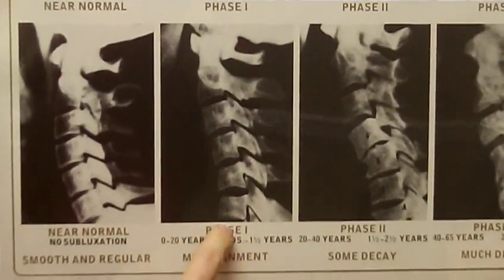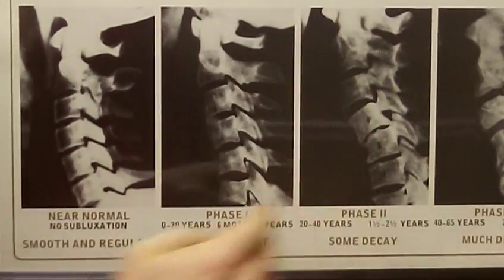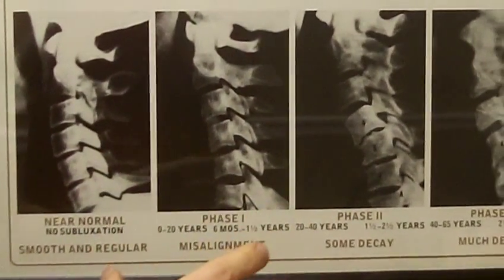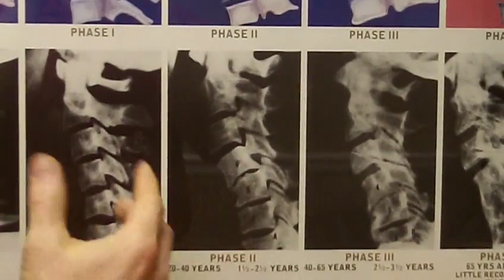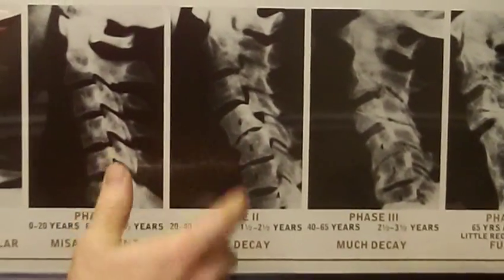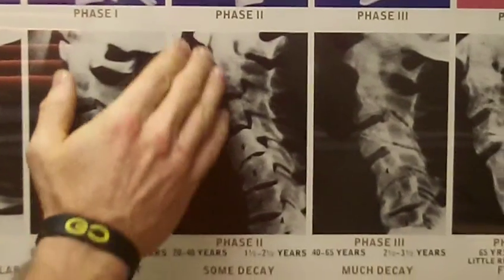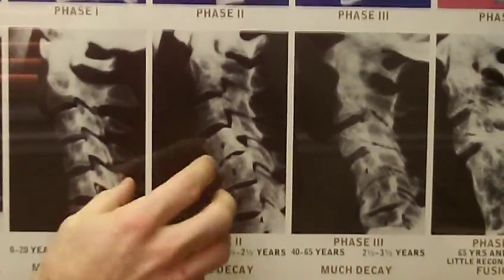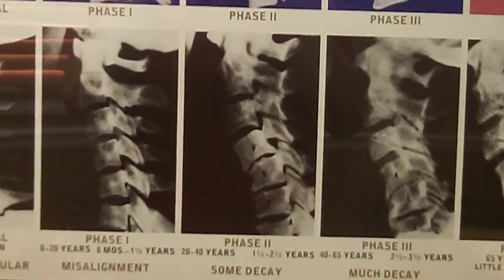The problem is, if this backward kink or subluxation goes uncorrected, this person in phase one will go on to phase two of subluxation degeneration. You'll see the same backward kink, but notice a few things: we start to see thinning of the disc — degenerative disc disease — and spurring on the bones, or osteoarthritis, starting to form in that spine.